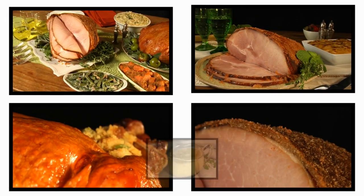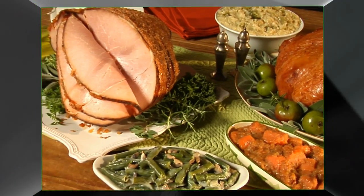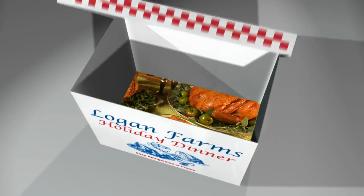To accompany your meats, we offer a full line of side dish casseroles and pies, and specialize in full holiday dinners.